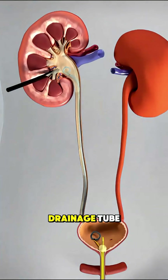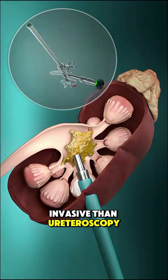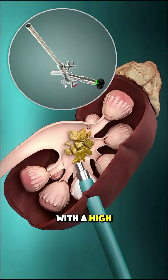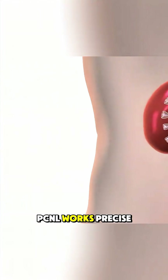Afterward, a temporary drainage tube or stent may be left in place to help the kidney heal. PCNL is more invasive than ureteroscopy, but it's very effective for large or complex stones, with a high success rate and quicker recovery than open surgery. And that's how PCNL works.